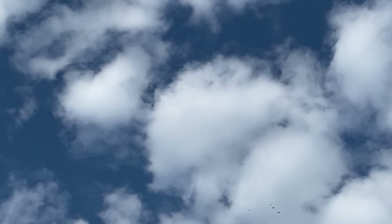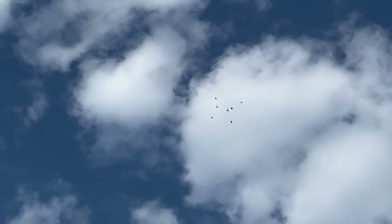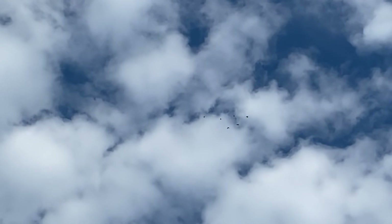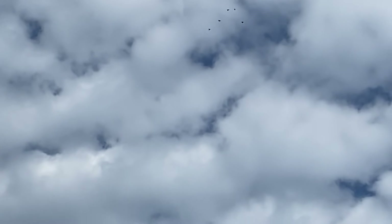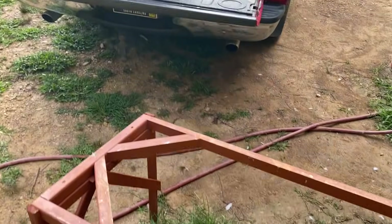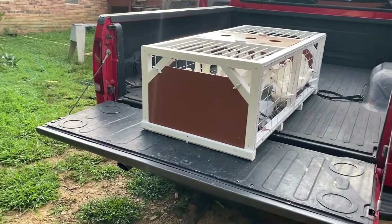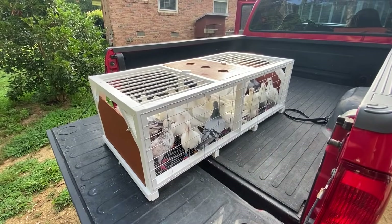There they are — way up there, strong flyers. You just slide it off and slide it into the back of the pickup truck. It's not actually as heavy as it looks — it's really dry wood. We're going to go to the release site now.